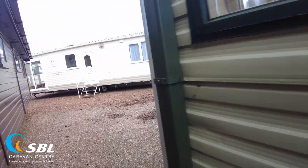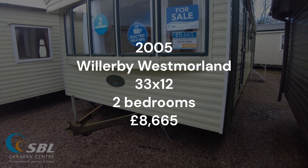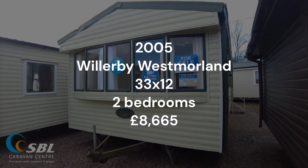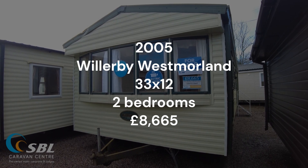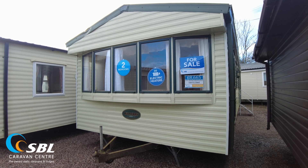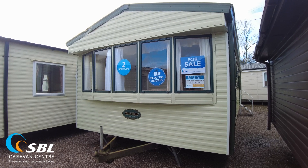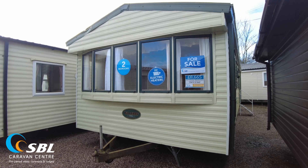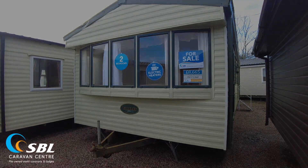So that has been our Willoughby Westmoreland — it's a 2005, 33x12 two bed, priced at £8,665. Nice layout and condition inside. We can fit double glazing to these things, so if you want us to do that it's always an option. It usually costs about £1,500 to £1,800, and that will be double glazed with some electric heaters throughout. But until next time, check out another video, give us a call, pop along and see us — hopefully see you soon.